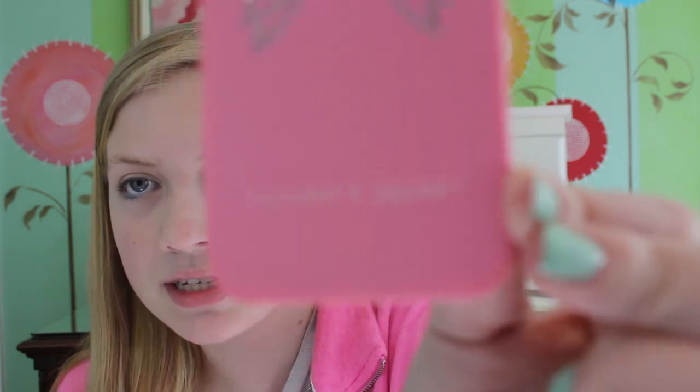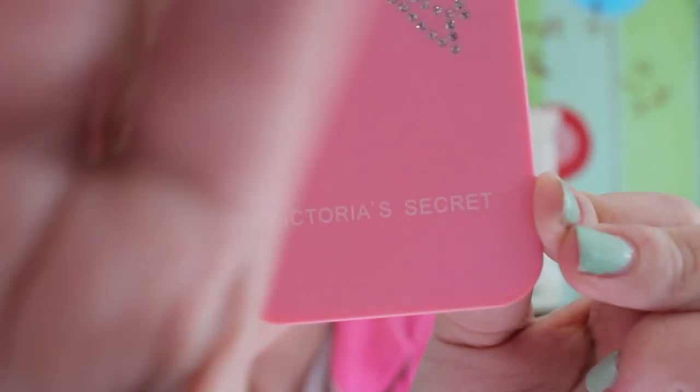My friend Allie, or Allie Brooke Beauty, gave this to me. She got this for free at Victoria's Secret, but she has an iPhone 4, so she couldn't use it. And it's like bedazzled and it says Victoria's Secret. This case is okay — I like it, but I don't wear it all the time because it's not very protective and it's really hard to get off. But it was free.